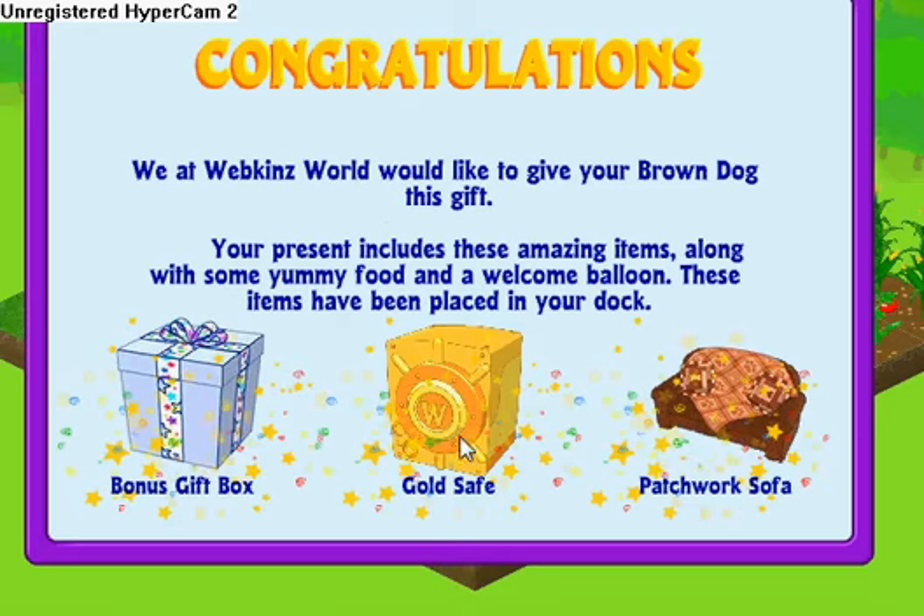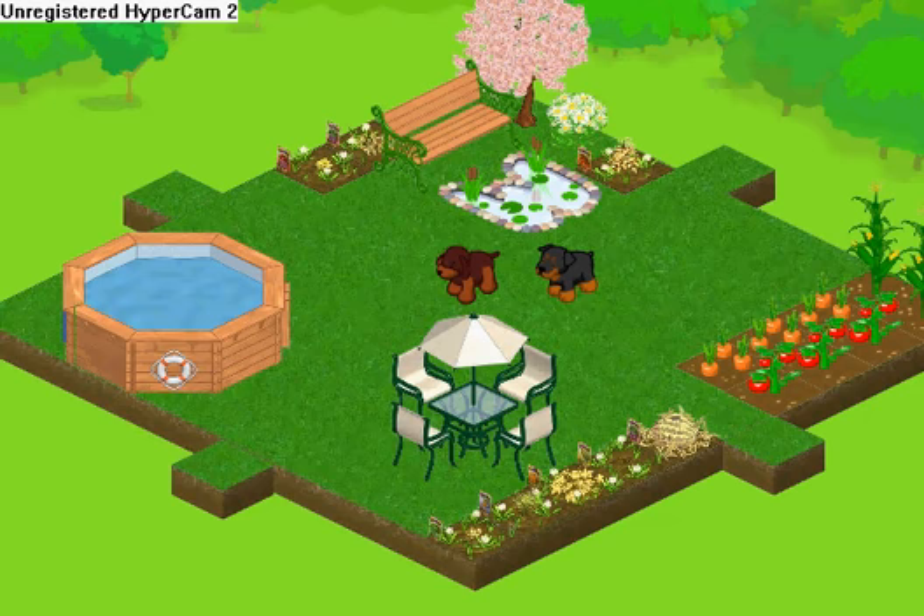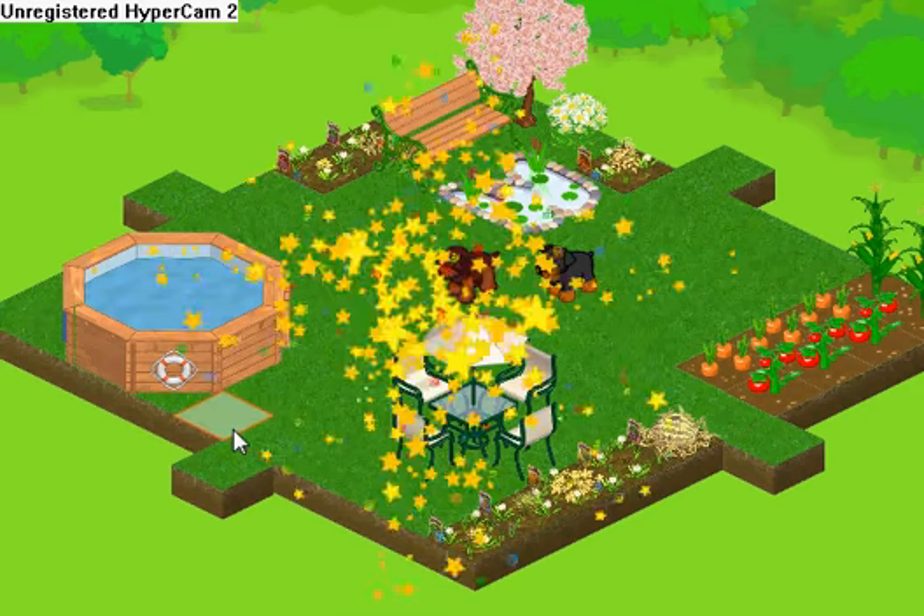I got a gold safe, a patchwork sofa, and a bonus gift box. I'm going to open both of the bonus gift boxes at the same time — this is the rottweiler's.